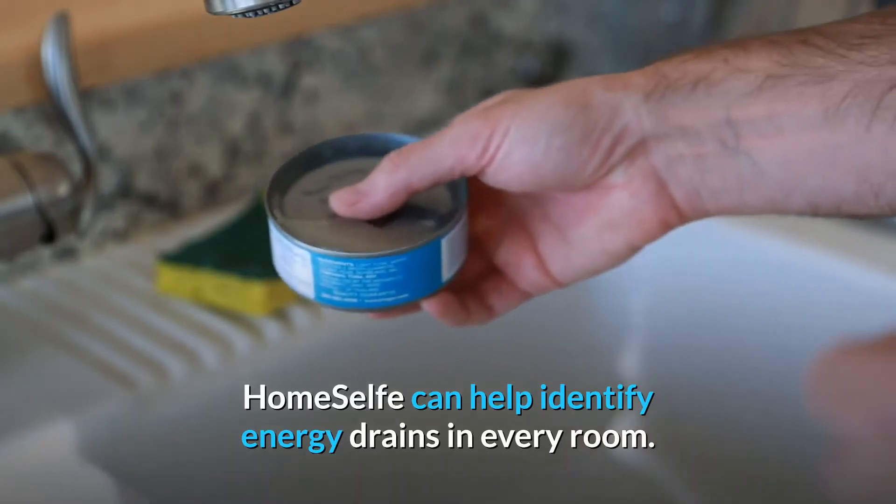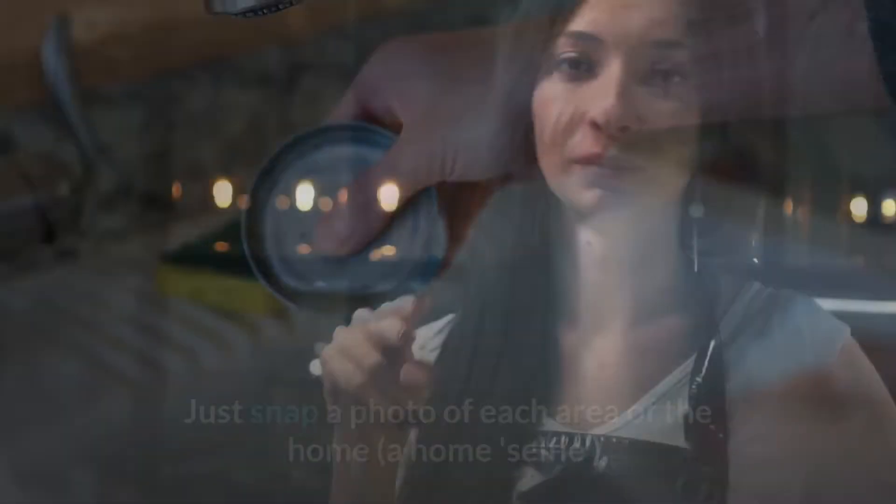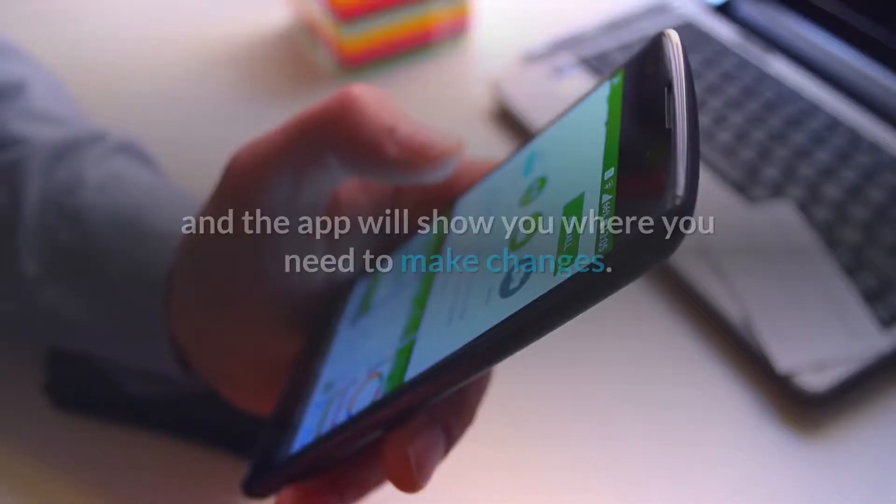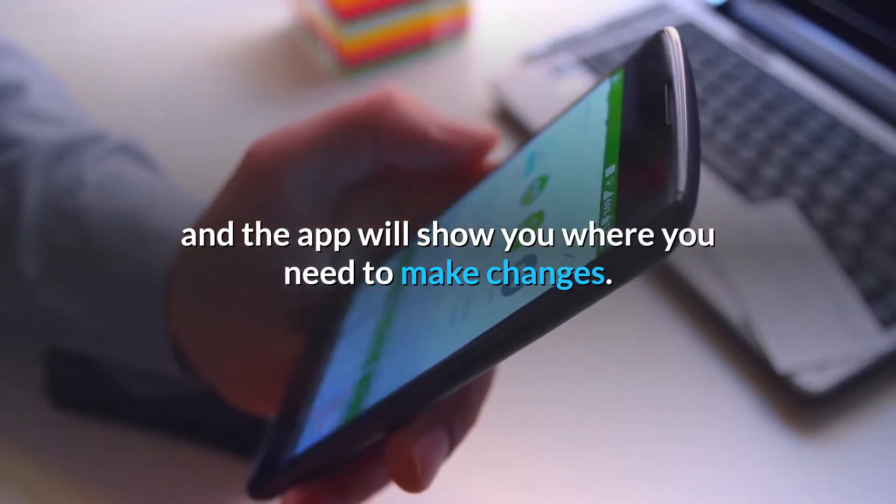HomeSelf can help identify energy drains in every room. Just snap a photo of each area of the home — a home selfie — and the app will show you where you need to make changes.